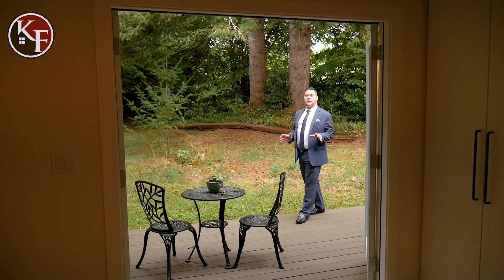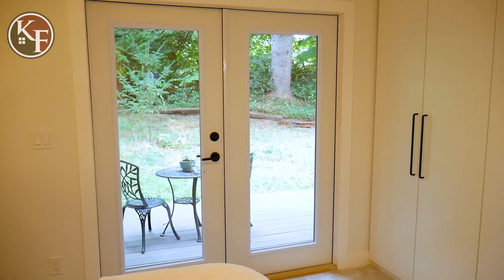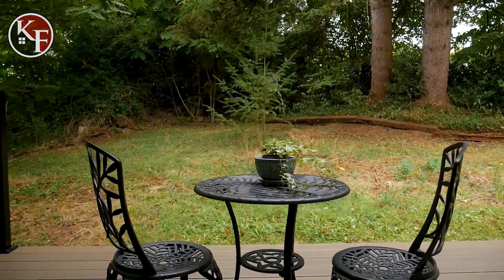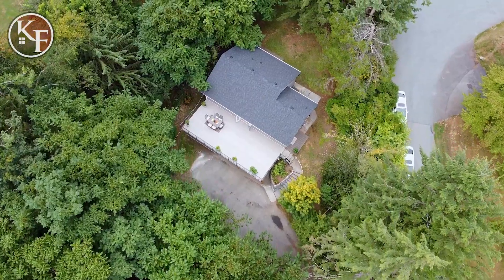One of the things I really like that the owners have done is this double door off of your primary suite. It really creates that feeling of indoor/outdoor living, which is truly the theme of this home. As you watch the rest of this video, you're really going to see that theme — connecting with nature. You do have 1.64 acres here.